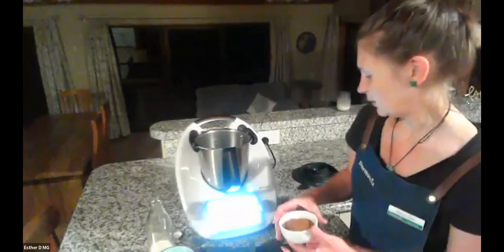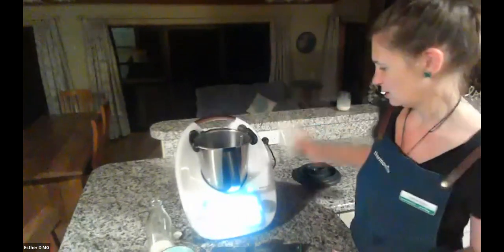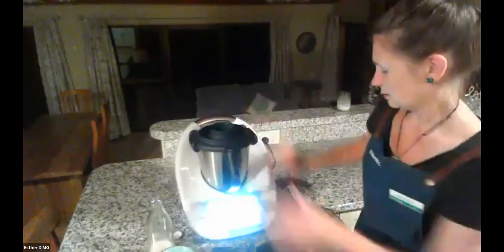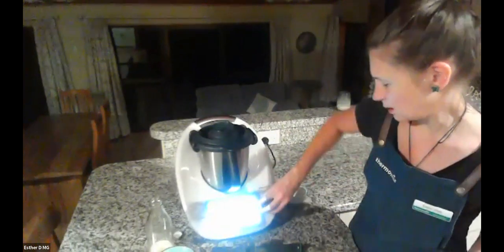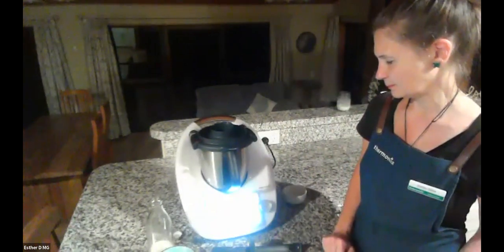We've got 50 to 90 grams of sugar — I'm using coconut sugar here, just my preference. We're going to mill this for 10 seconds at speed nine. That milling function is such a cool feature. Esther is milling the sugar into icing sugar. Ruru talked earlier about milling spices from whole spices so they're always fresher — you can also mill rice into rice flour or wheat grains into wheat flour. Definitely saves time and money.